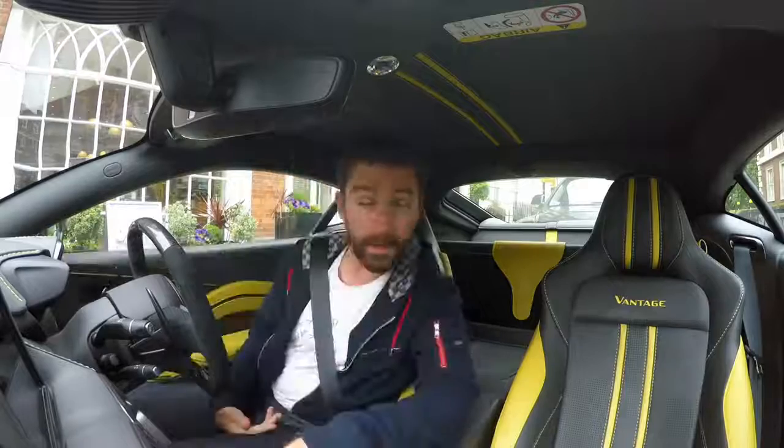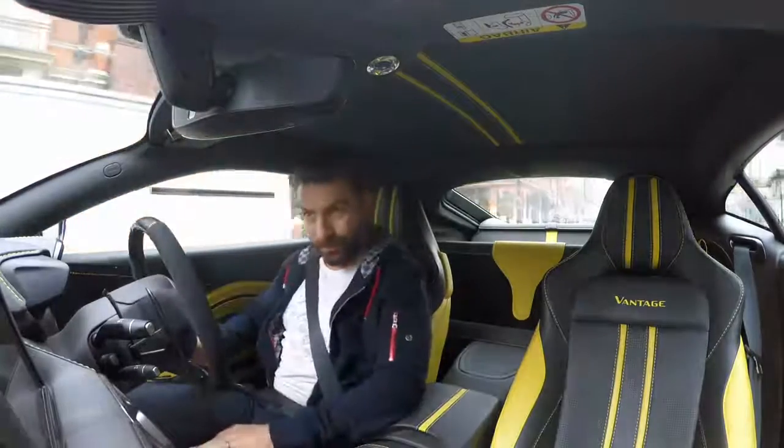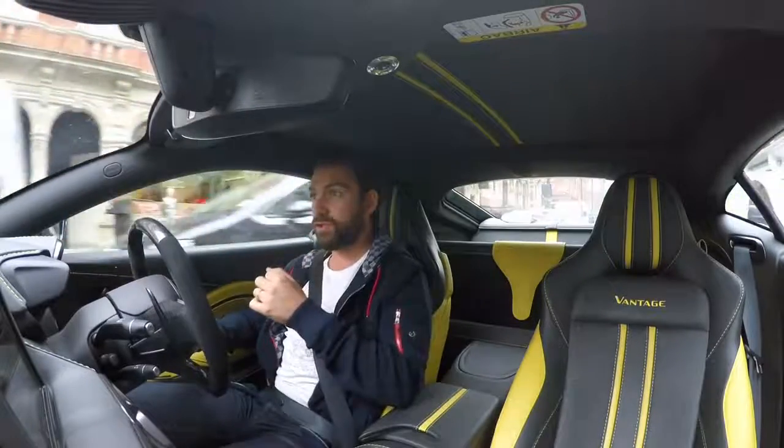Good morning! Welcome to central London. When I say central, I am actually about to cross Oxford Street.